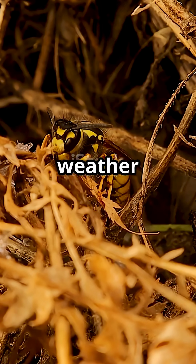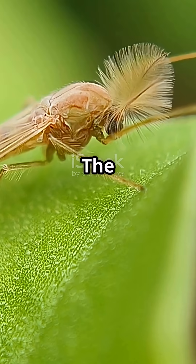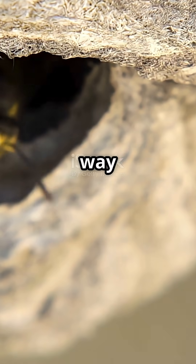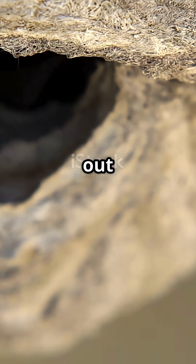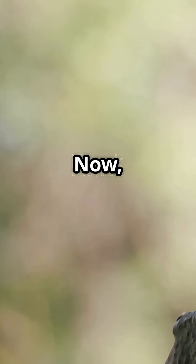Then, as soon as the weather warms and the world wakes up, so do the mud daubers. The larvae finish growing, transform into adults, and chew their way out of the mud. Imagine going to sleep as a kid and busting out as a full-grown wasp, ready to take on the world.